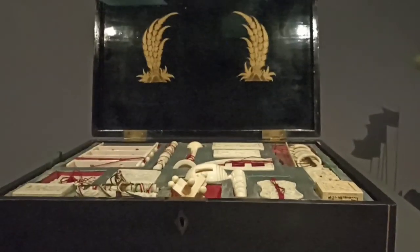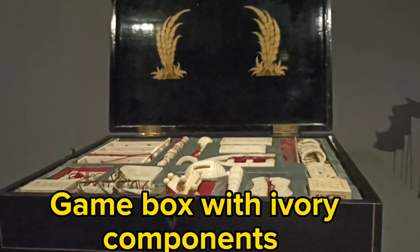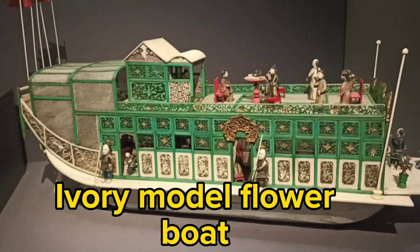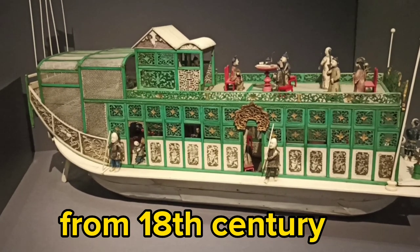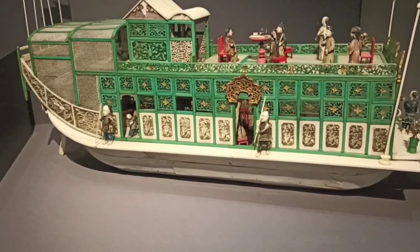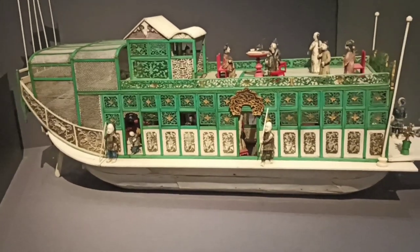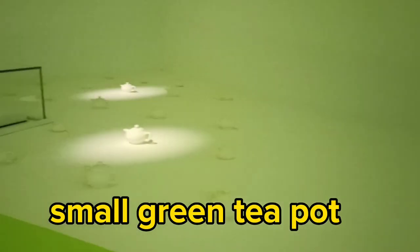What you see in this video is a game box with ivory components — 19th century. And guess what, guys — this is so pretty: an ivory model of a flower boat from the 18th to early 20th century. This is what the foreigners used as a vessel.